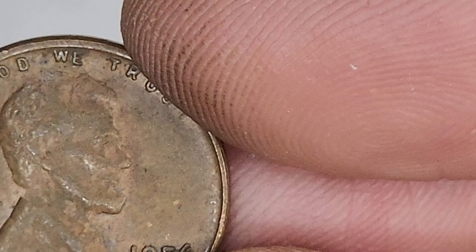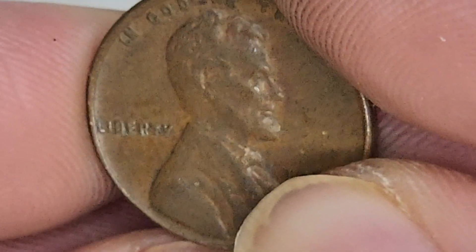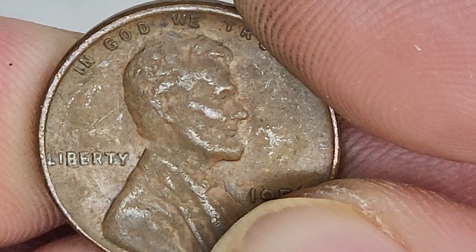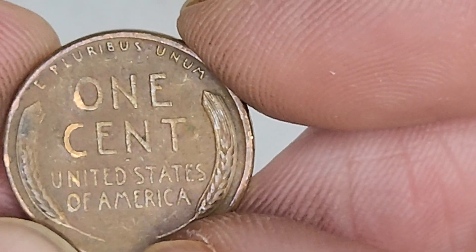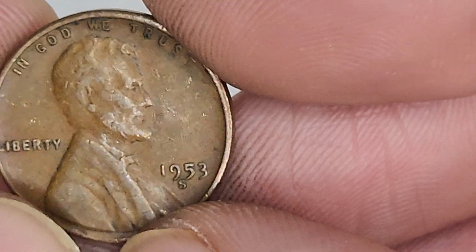Dirty south. That just looks dirty. Yep, it was dirty. I cleaned it up a little bit. Did I check the back? Not rich yet. Just digging and searching.